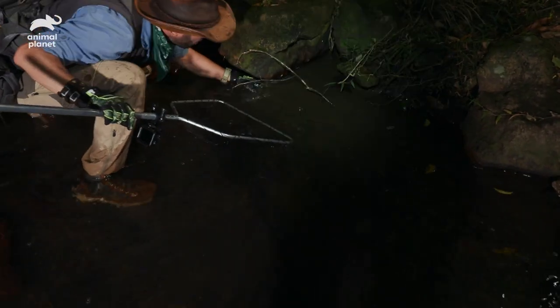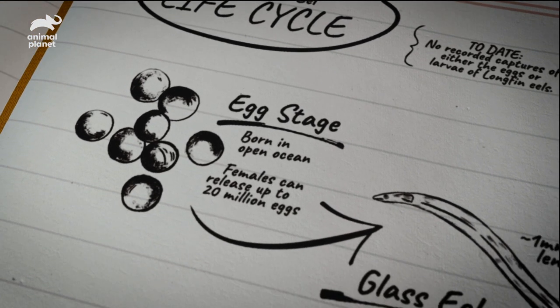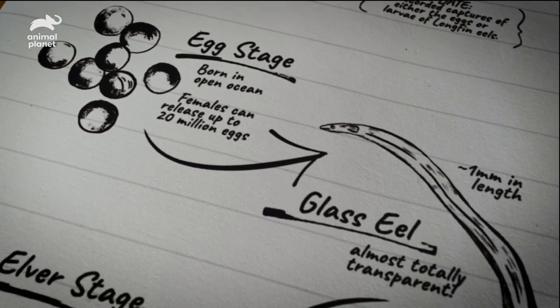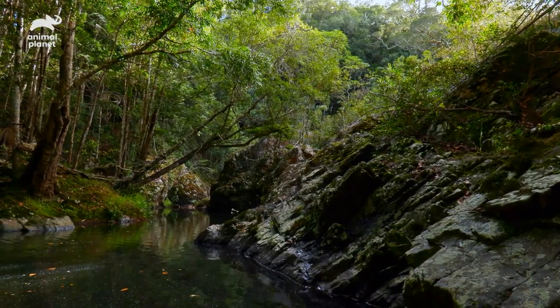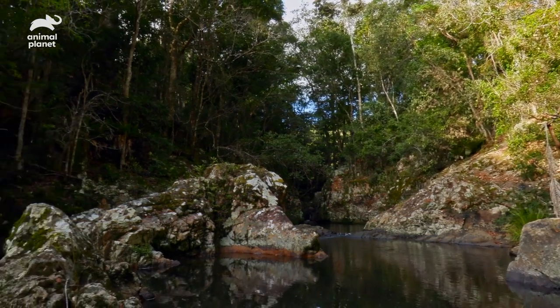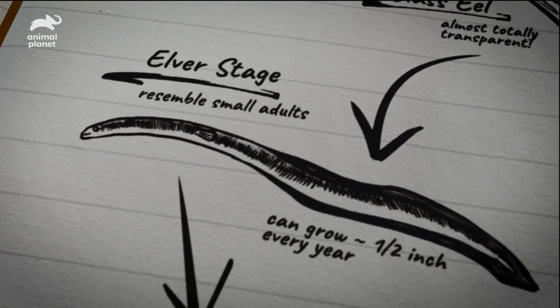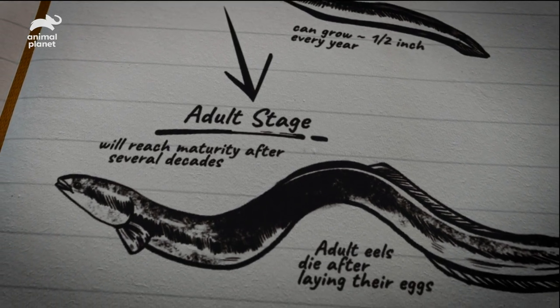We know the eels are active — we've already seen our first one. Juvenile long-finned eels, also known as elvers, are always going to be the fastest, and their ability to quickly escape under rocks or into burrows makes them even tougher to catch. Long-finned eels have an interesting life cycle — they're born in the ocean as tiny, transparent newborns that barely measure one millimeter in length. Over time they travel inland through estuaries, and sometimes even over dry land around man-made structures like dams, to settle in bodies of fresh water. It's in this saltless environment where they're referred to as elvers, growing half an inch every year, slowly evolving over several decades into the river monsters we now seek.